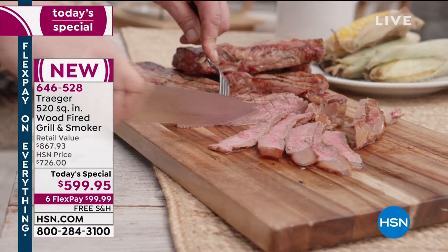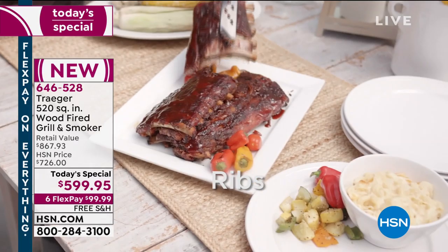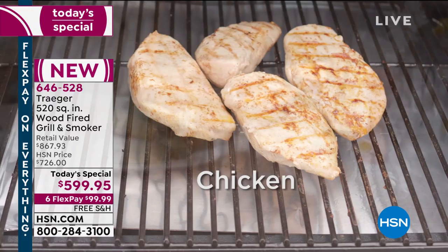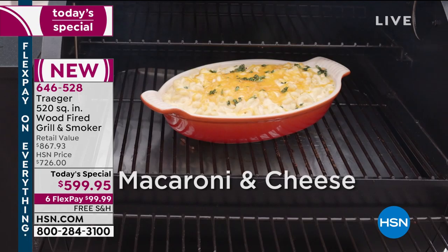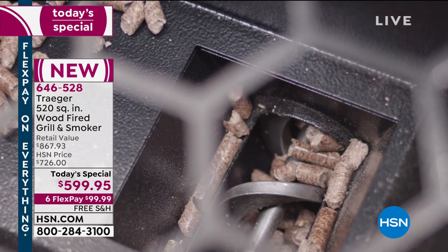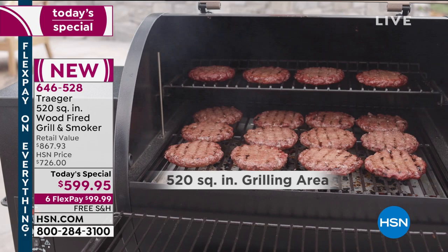Whether it's turkeys, roasts, juicy filets, chicken kebabs, salmon, corn, or even a pie baking inside the grill — this is the most versatile, consistent, and easy way to cook outdoors. We're also offering free shipping and handling. Tim, is there a setup required when it arrives home?